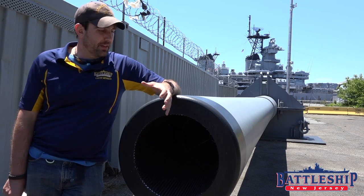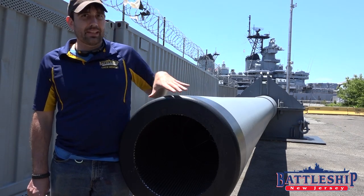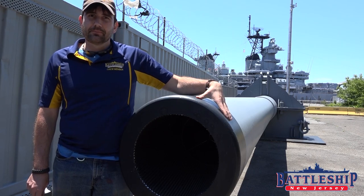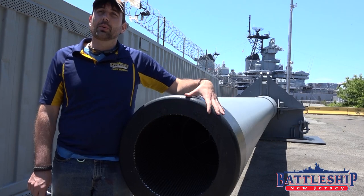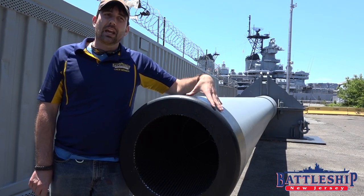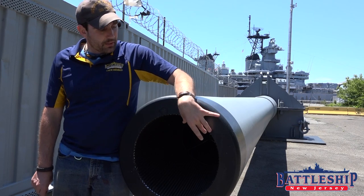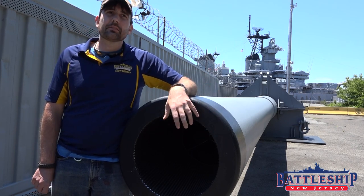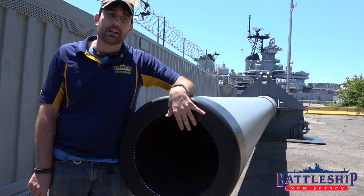Brief history here. The gun barrel has a liner, which is this rifled interior part, and a jacket around it. The jacket almost never gets replaced. The liner needs to get replaced approximately every 300 rounds for this 16-inch, 50-caliber gun.